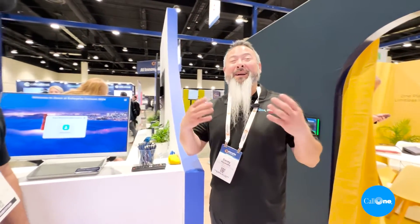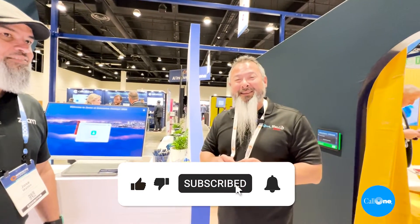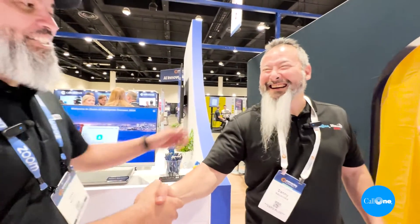Some super innovative technology coming from Zoom here at Enterprise Connect 2024. If you like this type of content, don't forget to like, subscribe, and comment below. Let us know what you'd like to see and we'll do our best to make it. Thanks, Jose. Appreciate you, Danny.